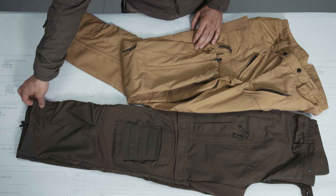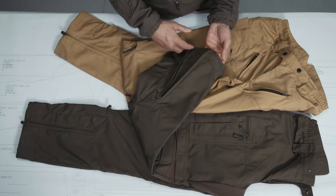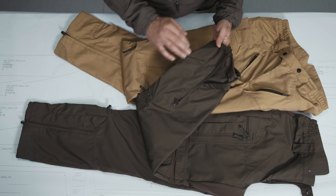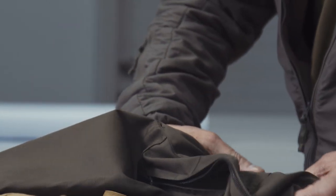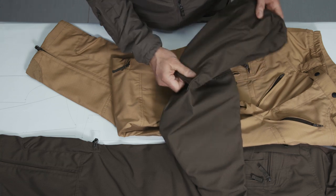In the Stryker XT second generation this is solved in a different way, so you don't see this anymore here. It's moved to the sides, where the lower leg pocket is. You can adjust it there and the end of the cord can be pulled up and you can make a knot inside.